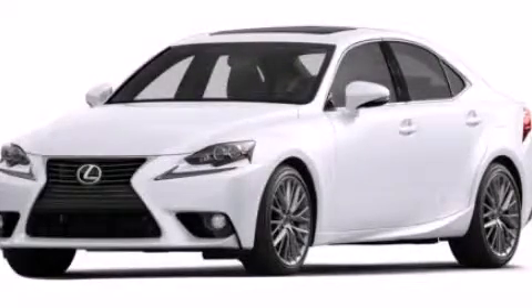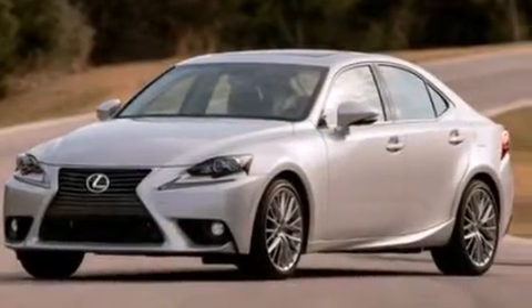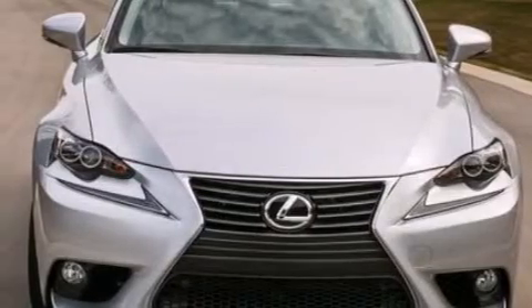This is a brand new 2014 Lexus IS250, a great fit and finish. It features a 2.5 liter 6-cylinder engine and a 6-speed automatic transmission.